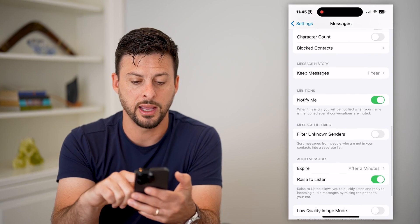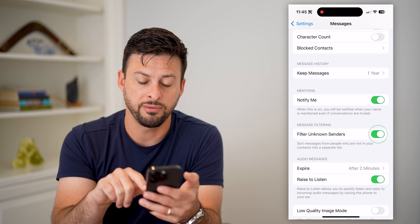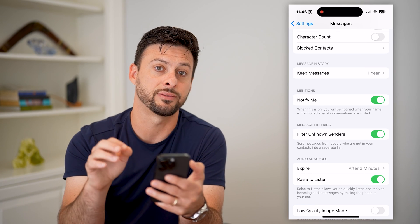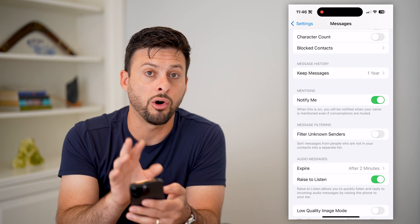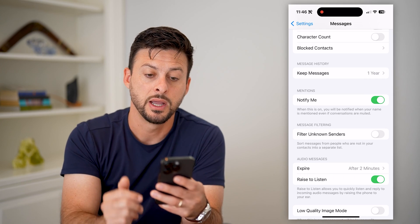Let's go back. Last, we're going to tap on 'Filter Unknown Senders'. If that is toggled on, it will put all those text messages in a different location. I recommend turning that off so they'll all come to you in your normal list of text messages.